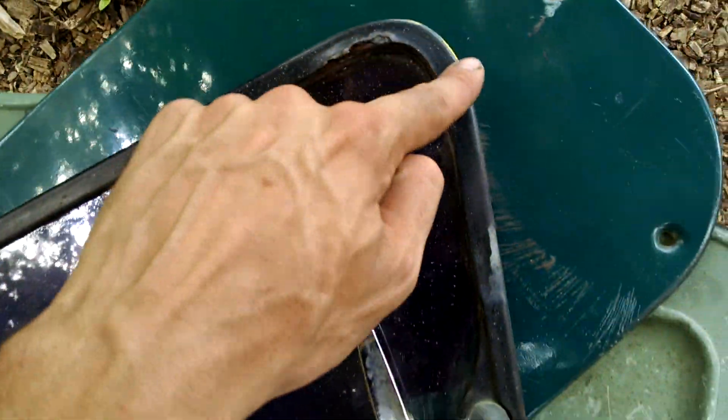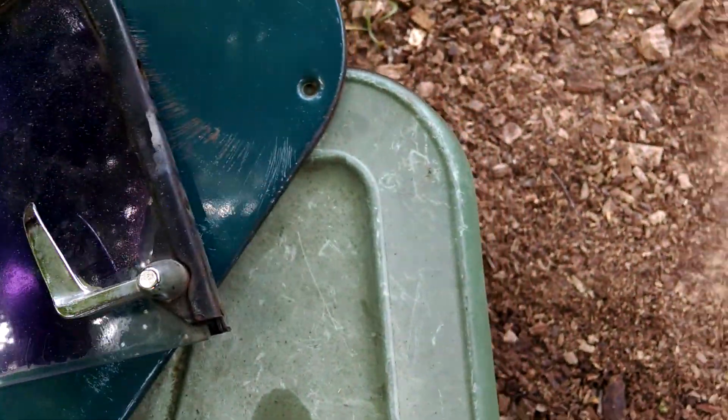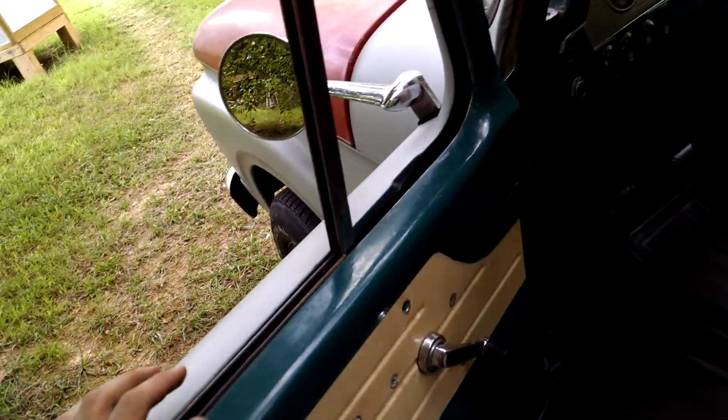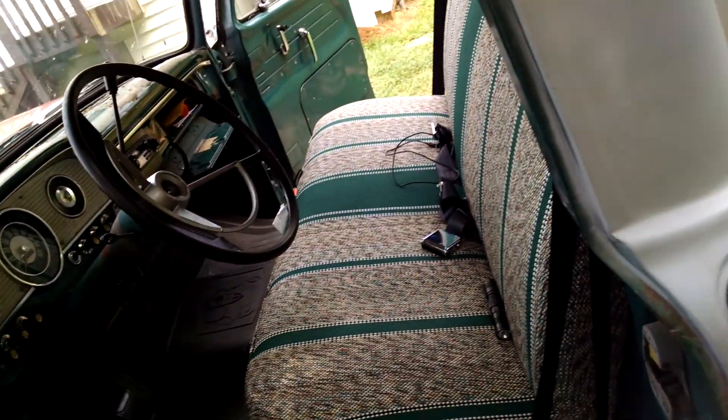I looked online for replacements. It's basically that black rim all the way around, and there's a post that goes underneath that's supposed to sit right there. Those things run $100 a piece. I don't have $100 to spend on vent window frames — I've got bigger things to worry about, like tires and so on.